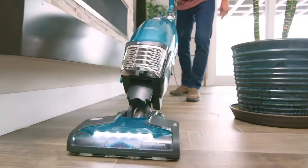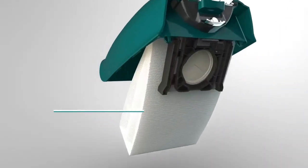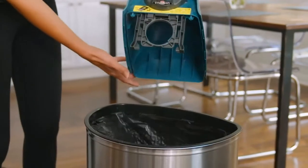You don't really touch the bag — you just simply press the button and it comes right out. The secret to a cleaner clean is the Kenmore Intuition's exclusive allergen seal HEPA filtration bag and capture seal, where dust particles and allergens go in, and even when you empty, they don't get out.